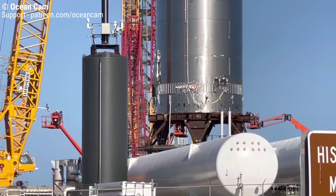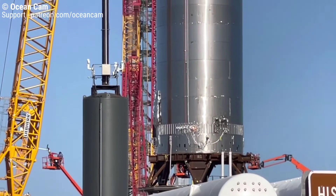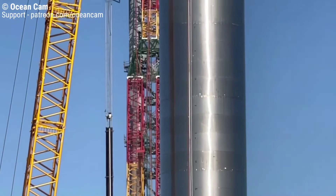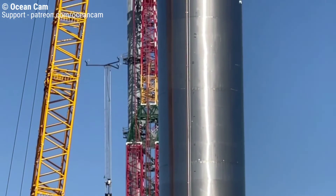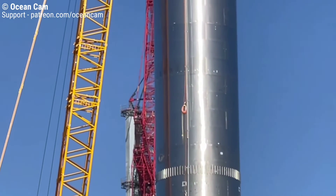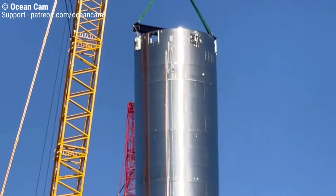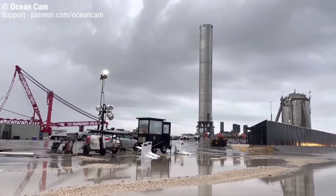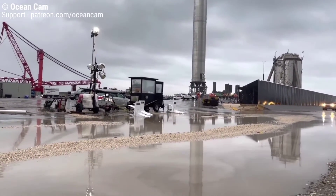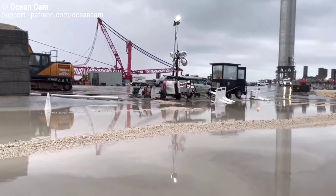On Thursday, SpaceX engineers conducted a pressure test at ambient temperature on the Super Heavy prototype, identified as Booster 3. This test is typically performed ahead of a cryogenic proof test, meant to assess the stainless steel vehicle's structural integrity. It was the first time SpaceX has performed a ground test on a Super Heavy prototype. Initially the company planned to continue testing, however it is likely that they delayed testing due to severe thunderstorms and flood watch warnings entering the Cameron County region this week.